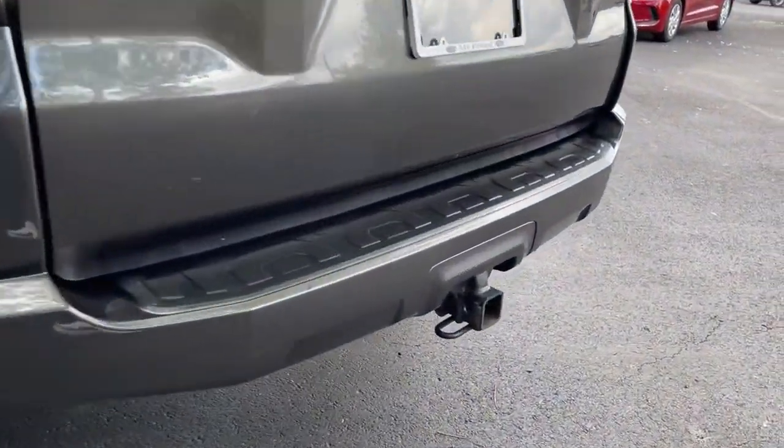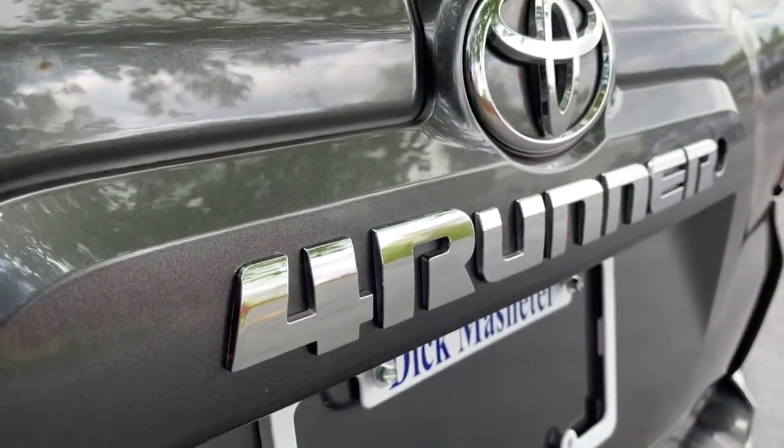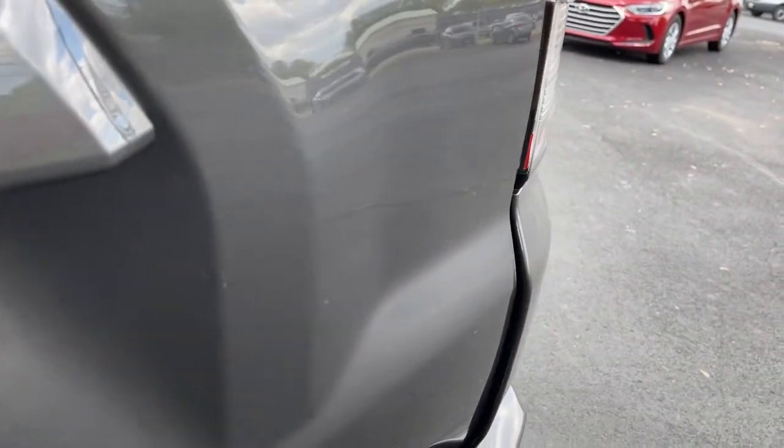Fog lamps, heated mirrors, backup camera, and Bluetooth connection. Feel the satisfaction that comes with choosing quality and efficiency.